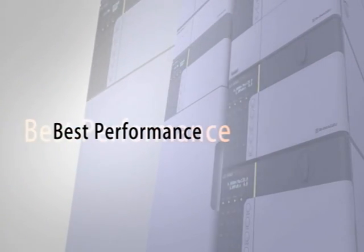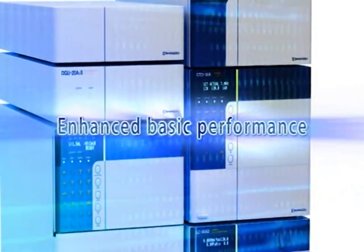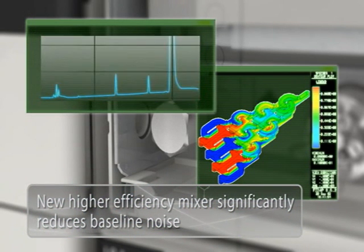Shimadzu's long history of HPLC technology has produced the Prominence and now the Nexera system, to respond to customer needs in an era when a higher standard of performance is expected. Each Nexera component has undergone core improvements. For the Nexera pump, extremely low pulse is achieved with newly developed advanced micro flow technology, and the high efficiency mixer developed with micro reactor technology provides a baseline with greatly reduced noise, ensuring that even trace level components are reliably detected.